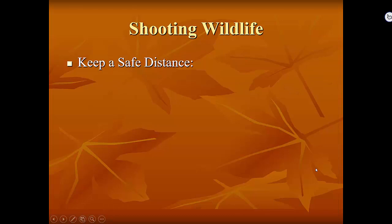The next tip is keeping a safe distance, which seems pretty obvious for things like bears and alligators, but not so much for the next critter. Along with keeping a safe distance for yourself, you also want to be aware of the subject you're photographing.